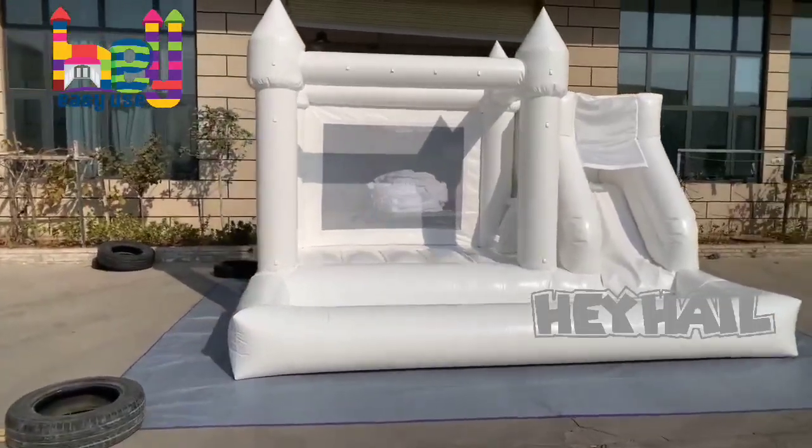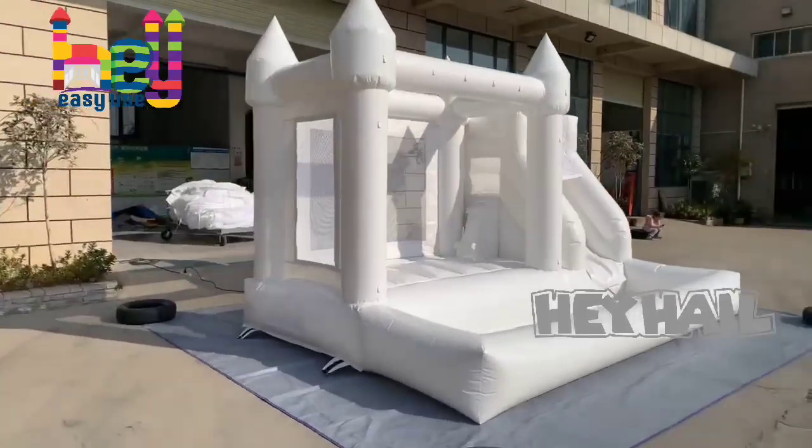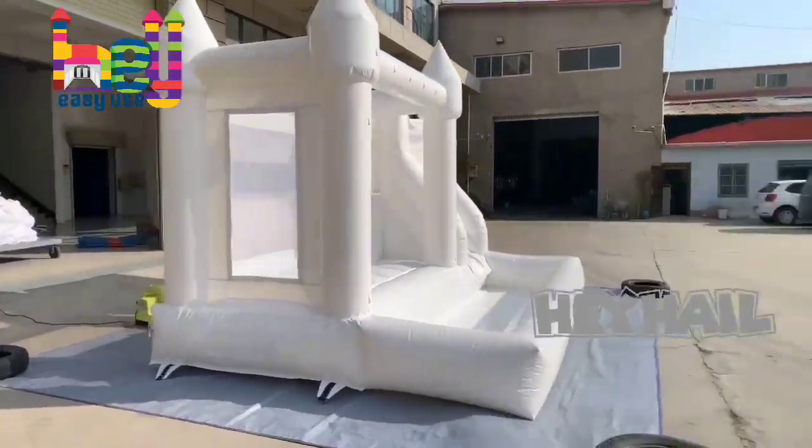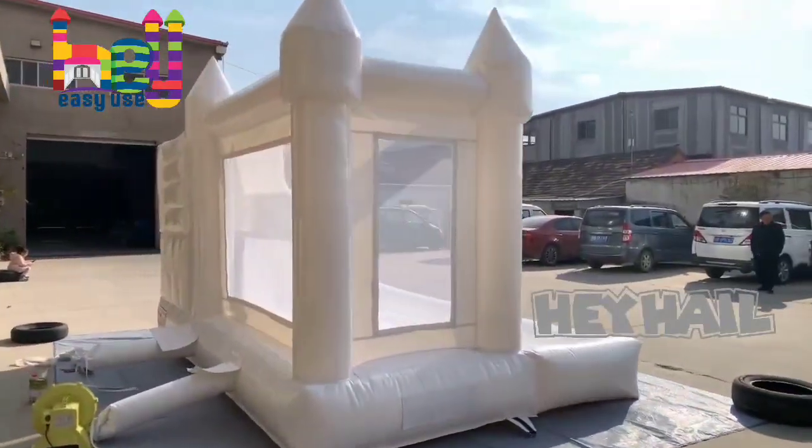All-white inflatable bounce house with slide and ball pit, size 14 feet by 10 feet. Material is commercial-grade PVC vinyl. It is strong and durable.